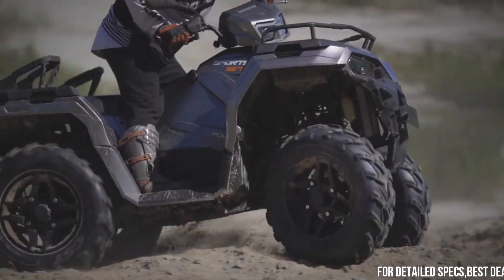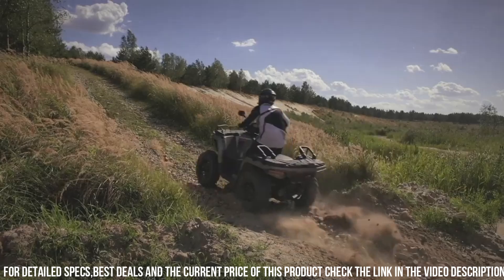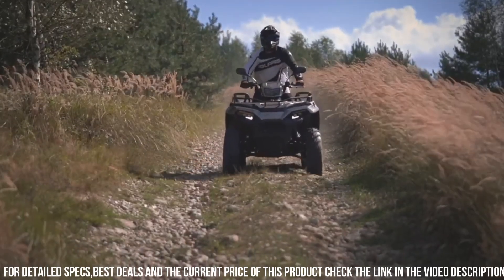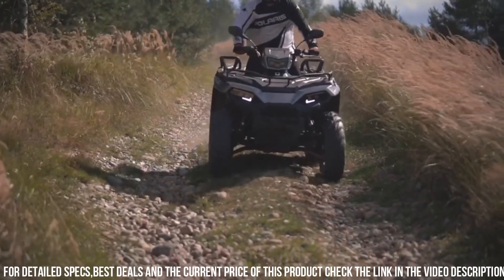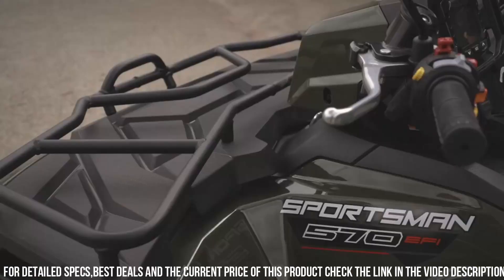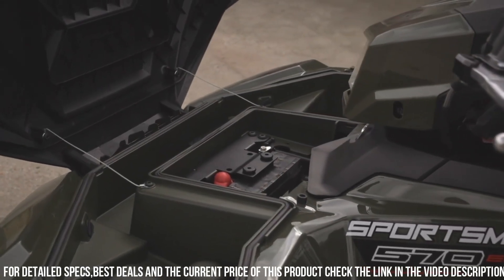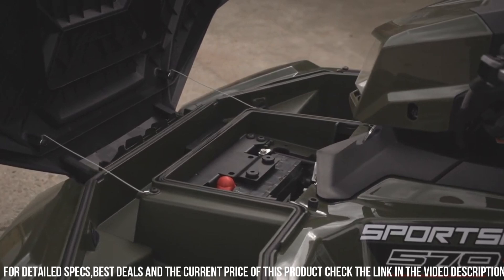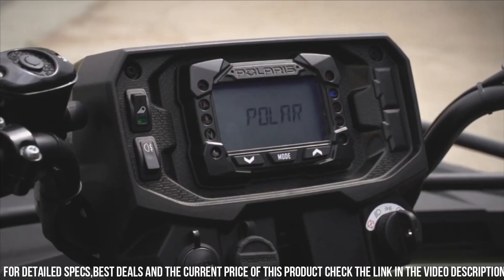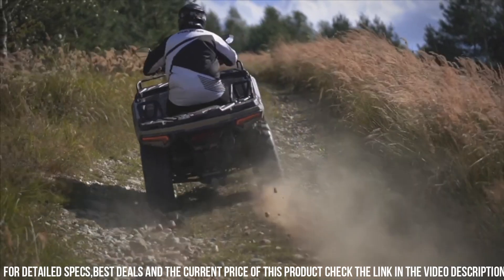The Sportsman 570 features a durable and agile design, perfect for conquering any terrain. Its independent rear suspension provides a smooth and comfortable ride, while the on-demand all-wheel drive ensures maximum traction and control. With a towing capacity of up to 1,225 pounds and a front storage compartment, the Sportsman 570 is ready to tackle any adventure.